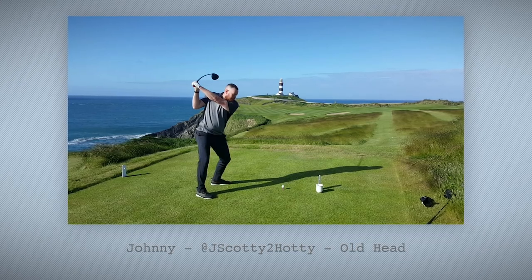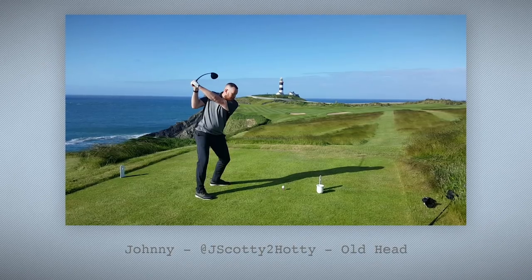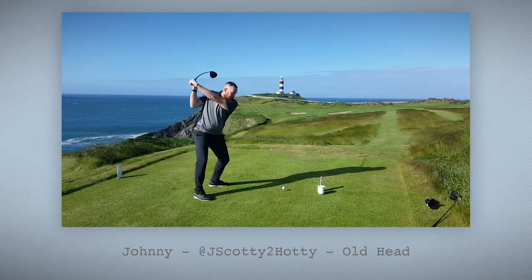Number five on the list is from Johnny at Jscotty2Hotty. Love the action shot, love the setting. Old Head down in Cork in Ireland looks utterly ridiculous and it's right up there at the top of my bucket list. The thing I love most about this photo is it just brings me back to those amazing days you get on a seaside links golf course where the weather is absolutely perfect. Like the day I spent at Turnberry last summer with Mark, Matt and Dan on the Ailsa course, where the weather was just absolutely sublime.